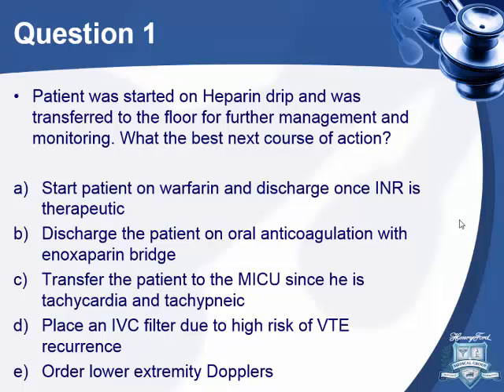The patient was started on heparin. What is the best course of action? Possible answers: start warfarin and discharge once the INR is therapeutic; discharge the patient on oral anticoagulation with enoxaparin and bridge; transfer the patient to MICU since he's tachycardic and tachypneic; or place an IVC filter due to high risk of VTE recurrence or order lower extremity dopplers.